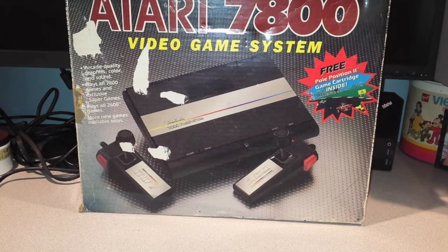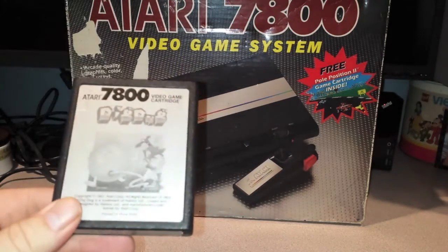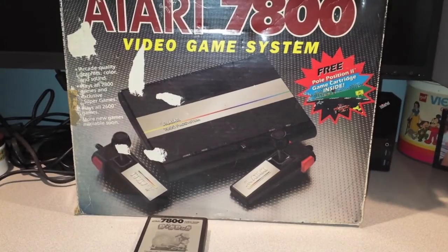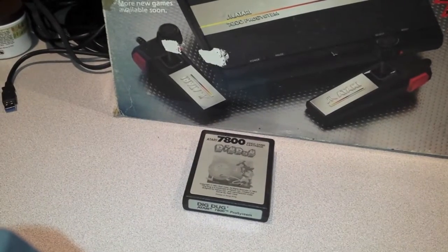So here we go, let's get started. I have both boxed and unboxed games. On the 7800, the first game I have unboxed is Dig Dug — great game, good version by the way. I'm just going to tilt the camera down a little bit more so we can get better video. There we go.